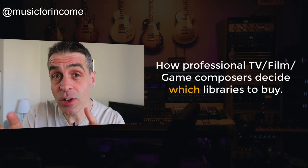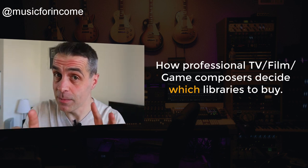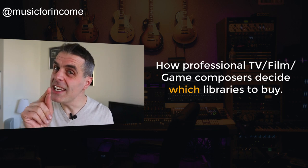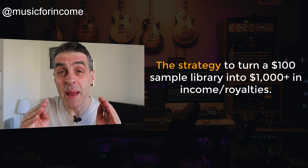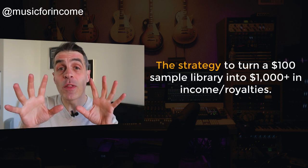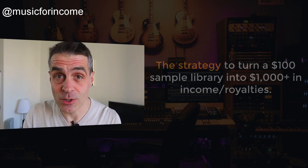This video isn't going to tell you which sample libraries to go out and buy. I'm going to give you something way more powerful than that. What I am going to share with you is how professional film, TV and games composers decide upon which sample libraries to buy, and perhaps more interestingly, the strategy production music composers use to make thousands of dollars off the back of buying a sample library that might have only cost them $100 or so.